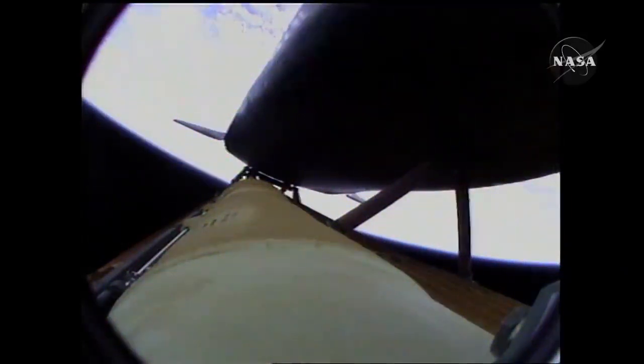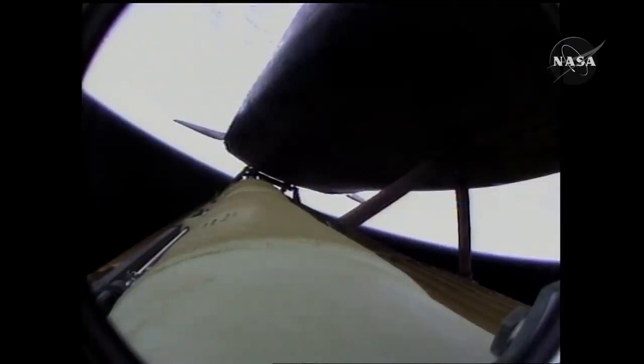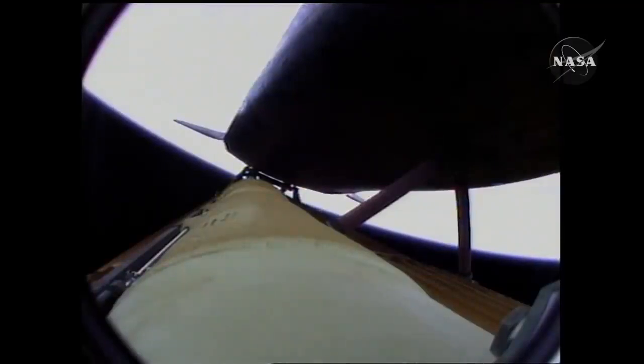Four minutes twenty seconds into the flight. Atlantis now sixty-two miles in altitude, one hundred eighty miles downrange, traveling almost six thousand miles an hour. All systems performing normally, Atlantis on course and on track for its preliminary orbit. The environmental systems officer reports a good flash evaporator system activated for Atlantis, providing cooling for the shuttle's avionics until the payload bay doors are opened about an hour and a half into the flight.